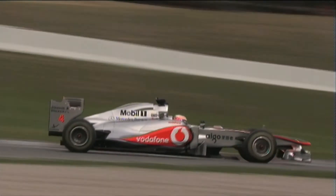Anticlockwise circuits can sometimes be tricky because there are more left-handers than what we're used to. But Abu Dhabi isn't a very physical track. Places like Sao Paulo and Brazil are a lot more physical — lots of high-speed corners, and that's what really hurts your neck. But Abu Dhabi is fine physically, it's just the heat.